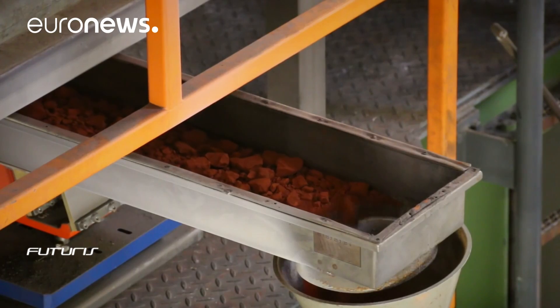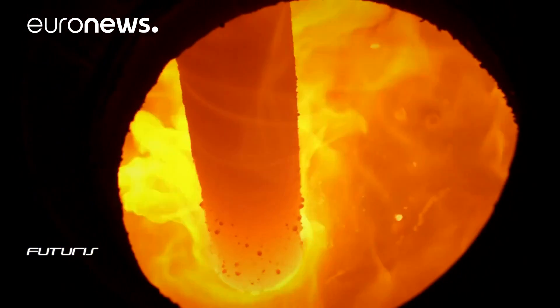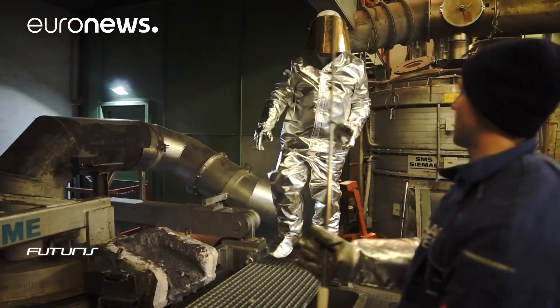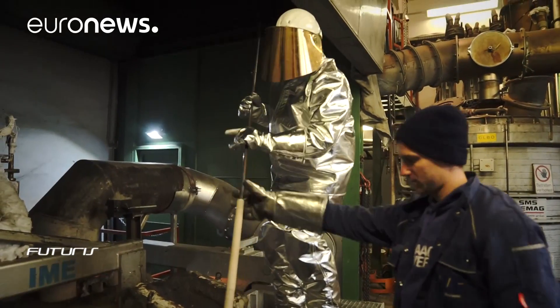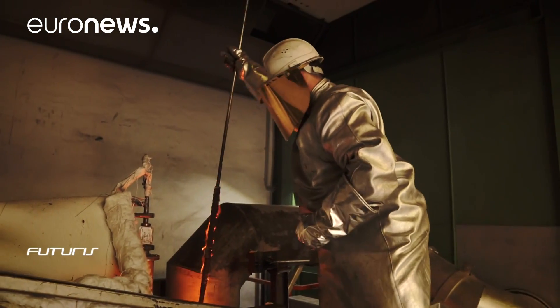At this research facility, waste from primary aluminium production is mixed with carbon and then melted at very high temperatures. The resulting mixture is a treasure trove which can be reused in the steel industry.